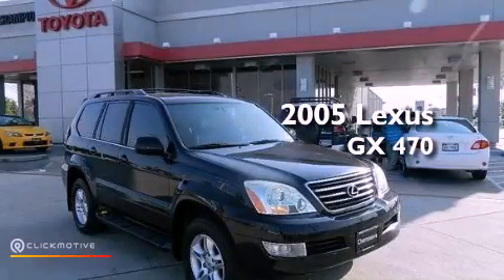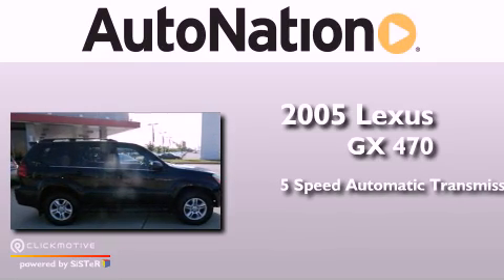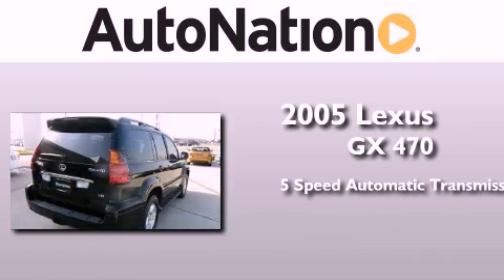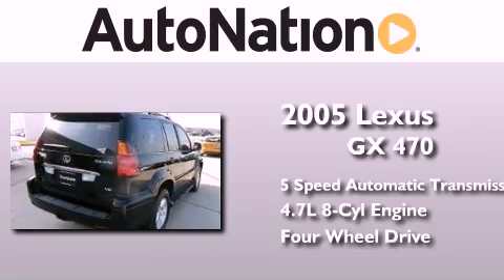This is a 2005 Lexus GX470. This SUV has a 5-speed automatic transmission, a 4.7-liter V8, and the added capability of 4-wheel drive.